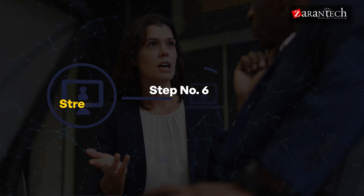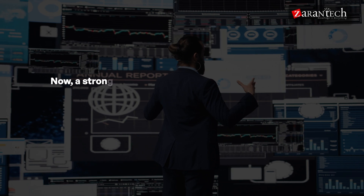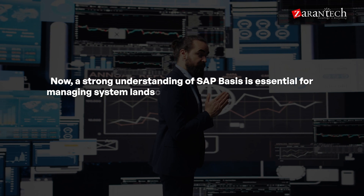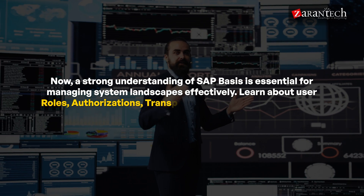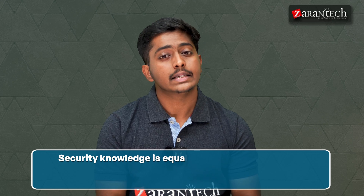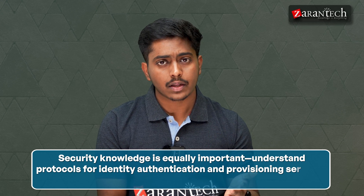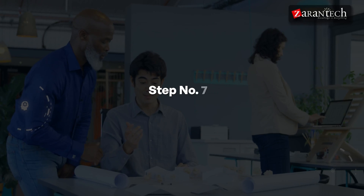Step six is strengthening your knowledge in Basis and security. A strong understanding of SAP Basis is essential for managing system landscapes effectively. Learn how user roles, authorizations, transportation, and monitoring tools keep systems secure and running smoothly. Security knowledge is equally important — understand protocols for identity authentication and provisioning services to protect sensitive data.